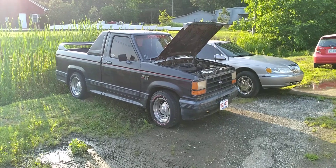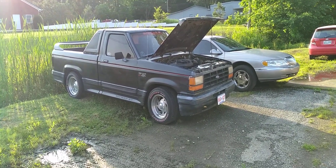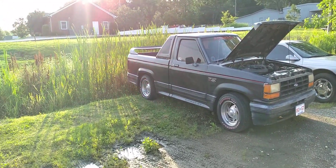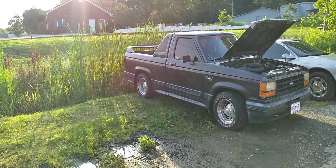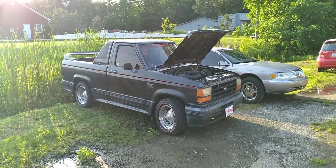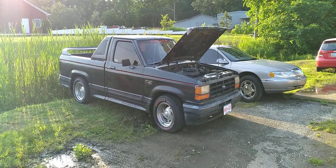I don't know, guys — it is what it is. I can hear it over there ticking now; it'll tick for a second then quit. I even see a little smoke or steam coming out the tailpipe. It ain't good, guys. It's a 35-year-old truck, so what are we going to do? Original 2.9 liter V6.